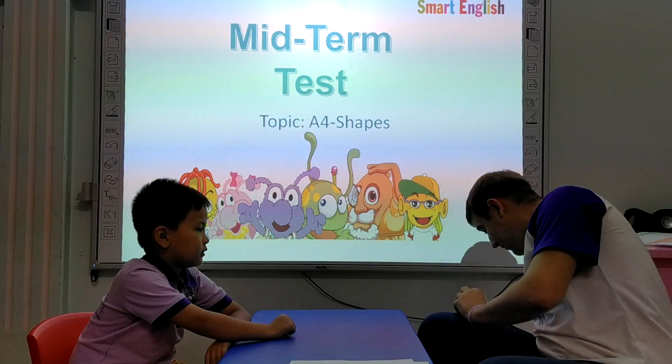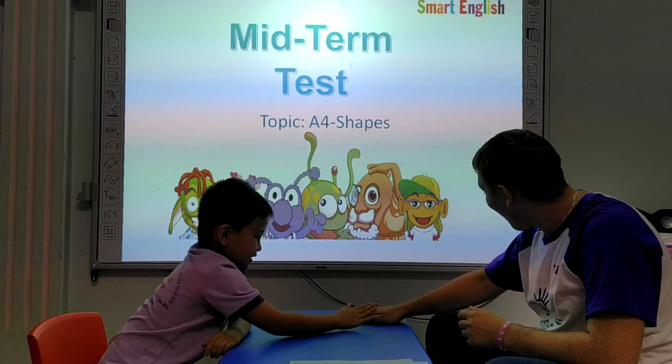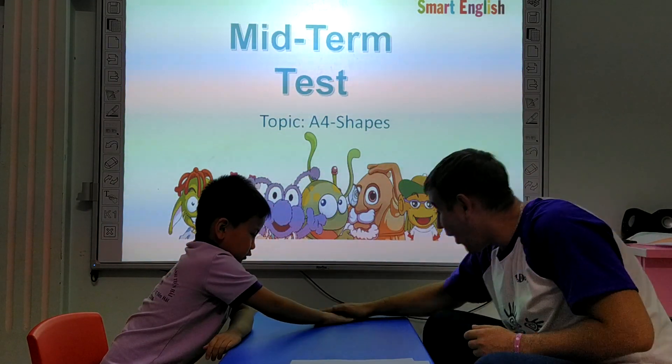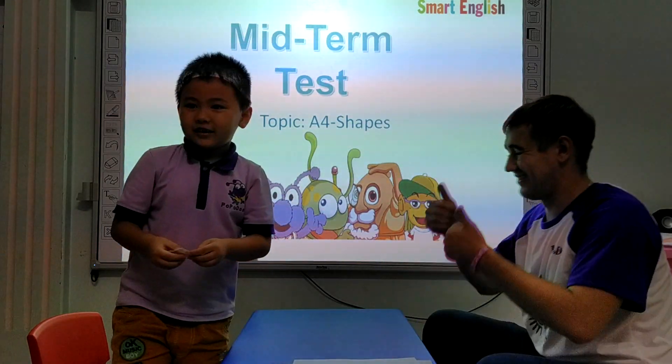And for double high five, we have two stickers. Okay, very good. Can you find it? Yeah. Right.